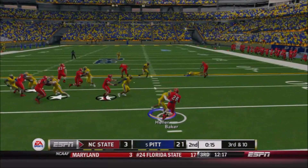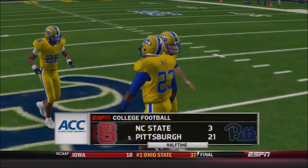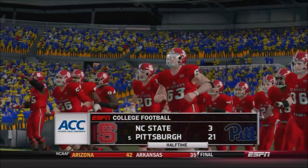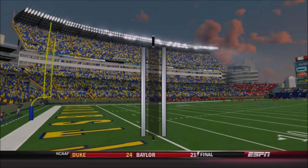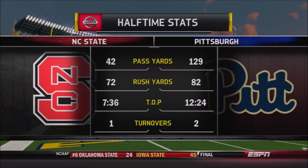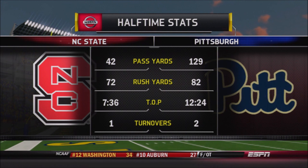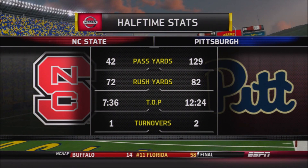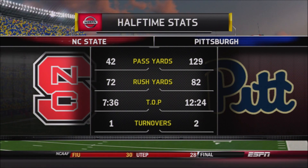McDonald hands off to Baker — nowhere to go — Heller comes up and slams him down in the backfield. That'll take us into the half. Pitt currently leading NC State 21-3. A great half of football for the Panthers — they moved the football very, very well. Two turnovers on three lost footballs from Pickett, but if they can retain the football, they're putting together a fantastic performance — one of their best of the entire season so far.